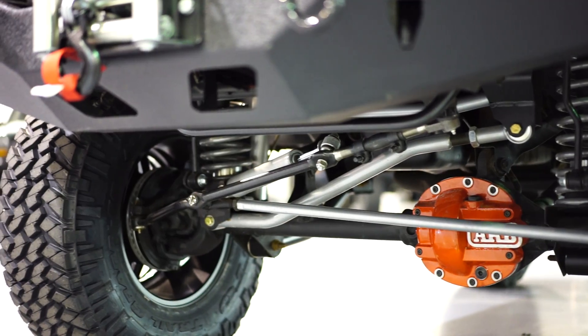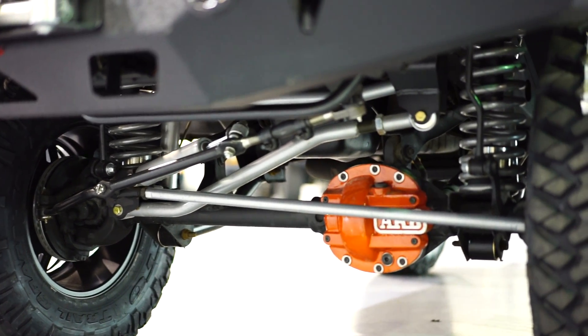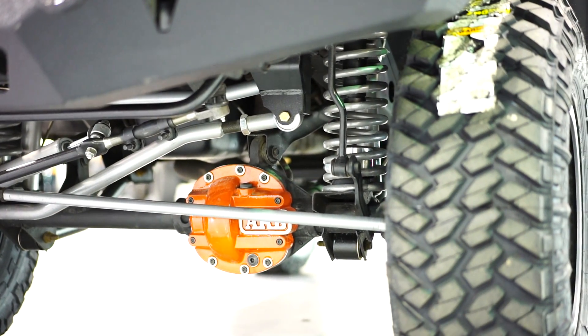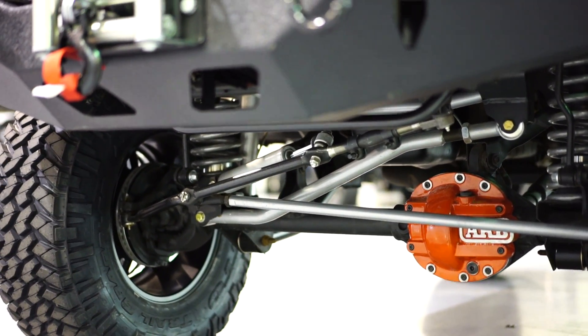Every single steering component, suspension component, bushings, and tie rod ends — everything is brand new. Rubicon Express, all top of the line.